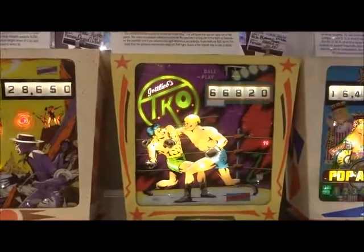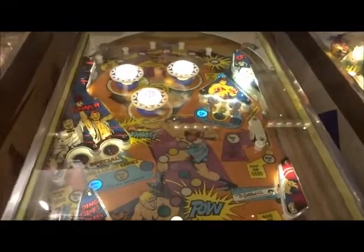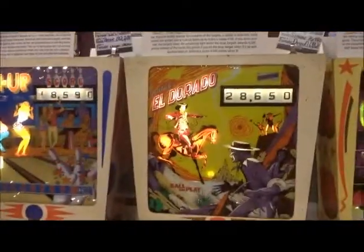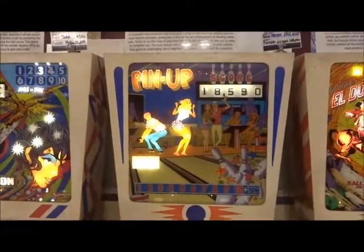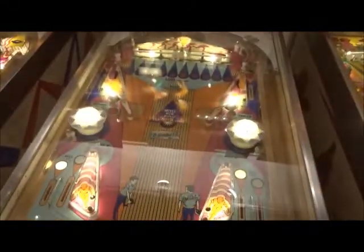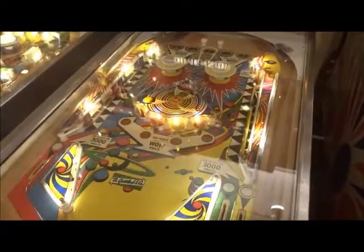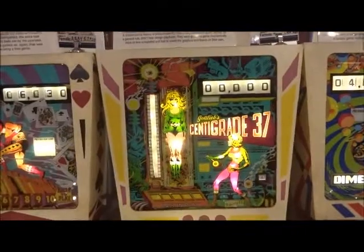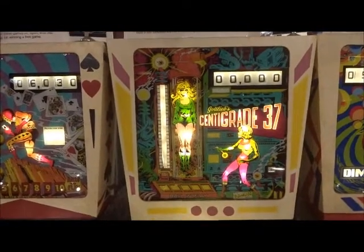And then we got TKO, 1979. El Dorado, 1975. Pin Up, 1975. Dimension, 1961 — which is a rare game as well. Then we have Centigrade, 1977.